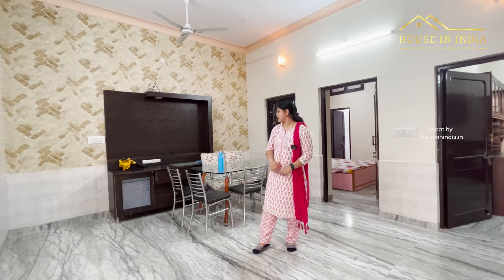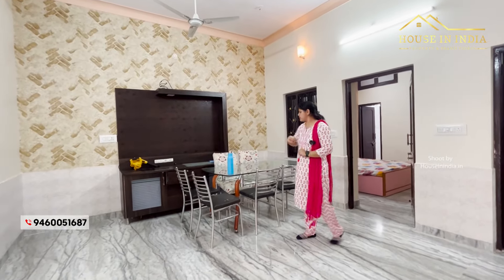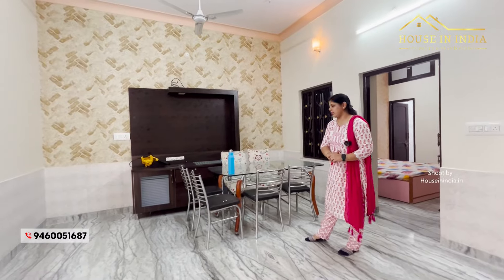This is the lobby and dining area. Here we have a TV panel and a dining table.